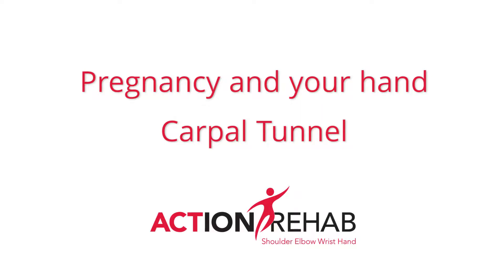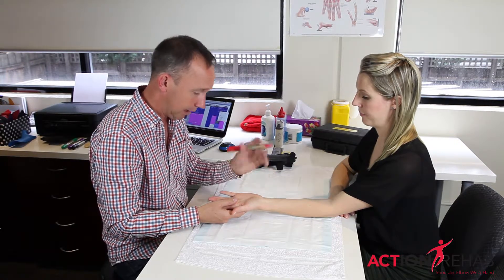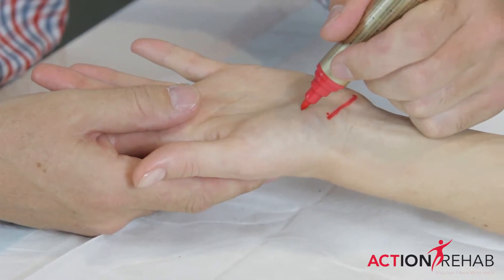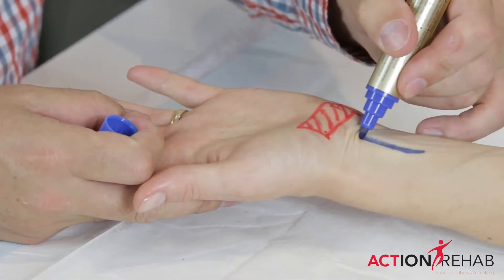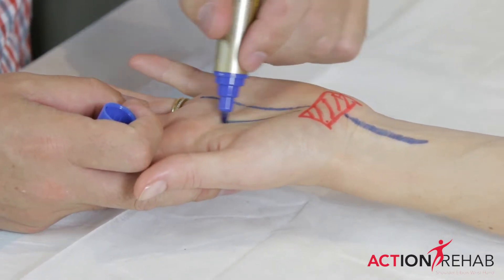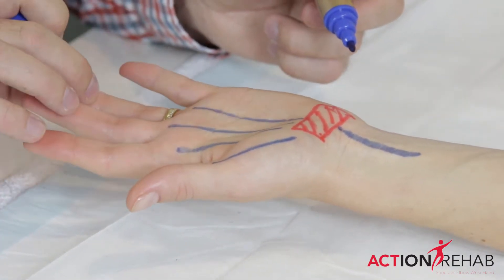Carpal tunnel syndrome is a really common pregnancy-related condition. It probably comes because of the hormones and the increase in swelling. The carpal tunnel sits just here at the base of your thumb. There is a nerve that runs through the carpal tunnel and then branches out into the thumb, these two fingers, and half of the ring finger.